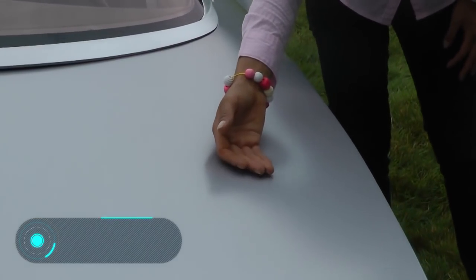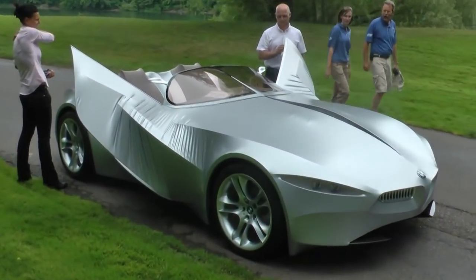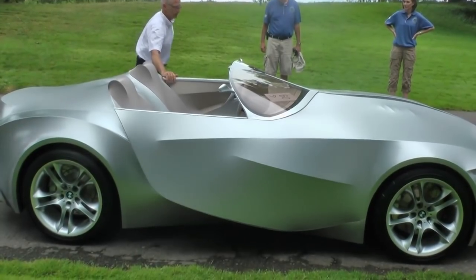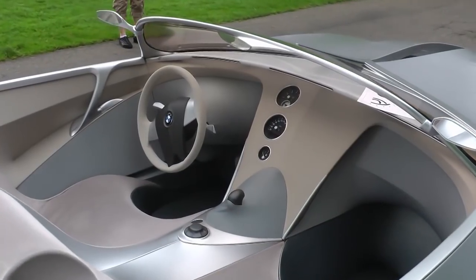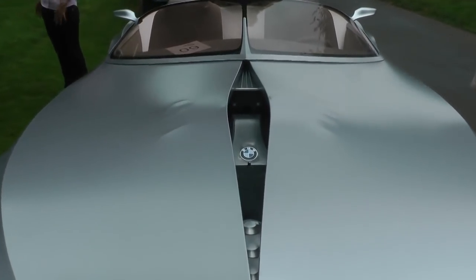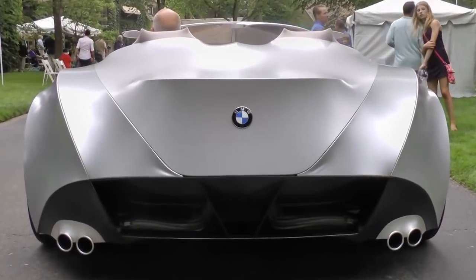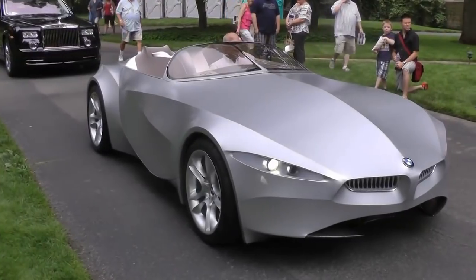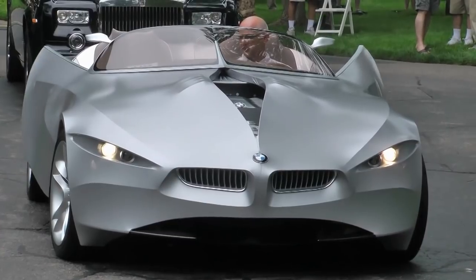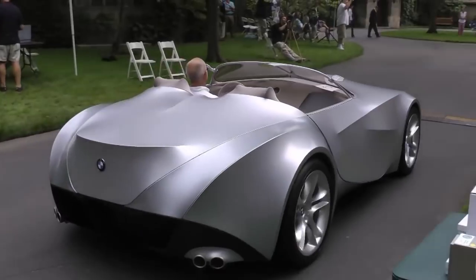BMW Gina. Here we have another project, this time from Germany. Like the previous car, this sports car can change its appearance, but without using sensors. The car's body is based on an aluminium frame, and instead of the usual metal panels, it uses spandex covered with polyurethane. The moving parts of the car stretch the material, creating the illusion of leather in the car. In addition, the material is semi-transparent, so the taillights are visible only when the driver presses the brake. The headlights are even more interesting — they open like human eyes.